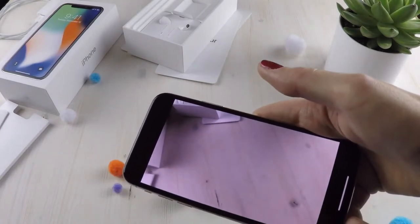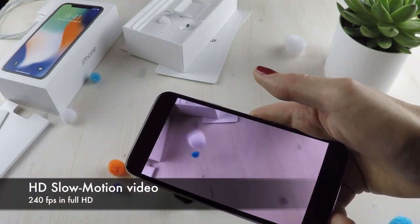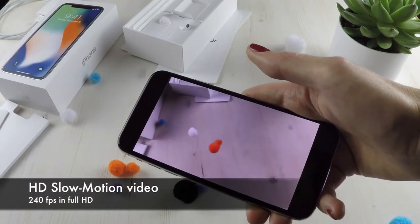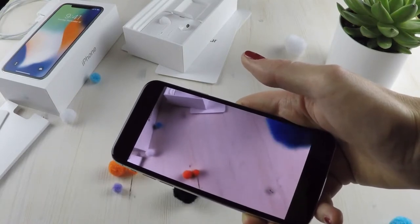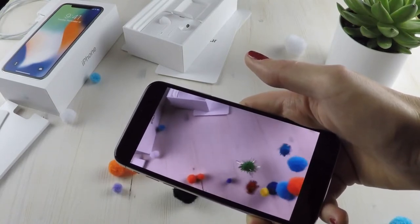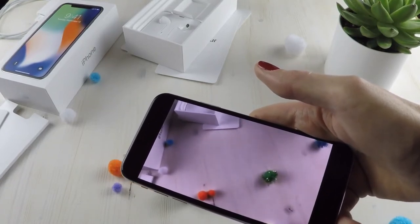Another thing is the Full HD slow-motion function, which is awesome — check these pom-poms! The iPhone 8 and iPhone X deliver slow-mo at up to 240fps in Full HD resolution. So from now on, we'll see very cool slow-mo videos on YouTube and 9gag.